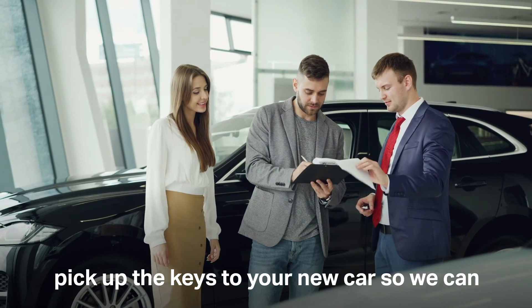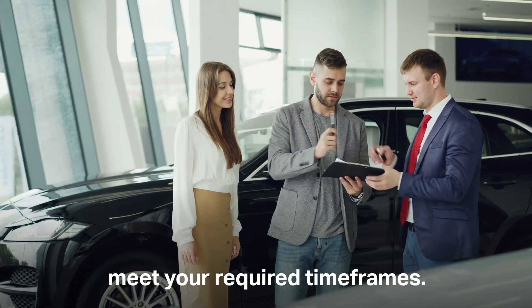Finally, we'll need to know when you plan to pick up the keys to your new car, so we can meet your required timeframes.